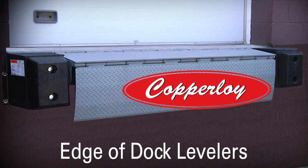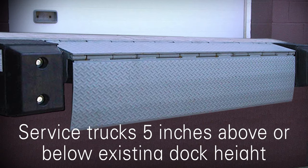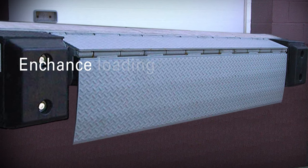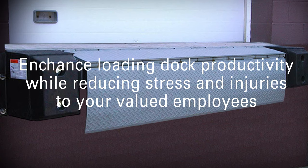Starting with loading dock levelers from the quality brand Copperloy. The levelers have a 20,000 pound capacity that can position the dock's lip five inches above or below the dock's level. They're a great addition to any loading dock because they enhance the loading dock's productivity while reducing stress and injuries to your valued employees.